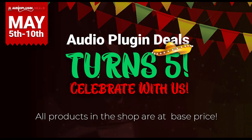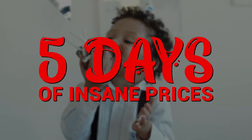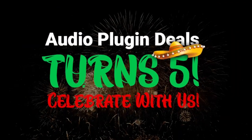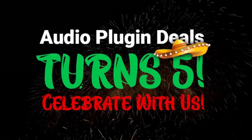Audio Plug-In Deals is turning 5 this week, and to celebrate, they're offering all products in the shop at 10% off their lowest base price. We'll get to some of those deals in a minute, but here are the regular deals they've got going on.